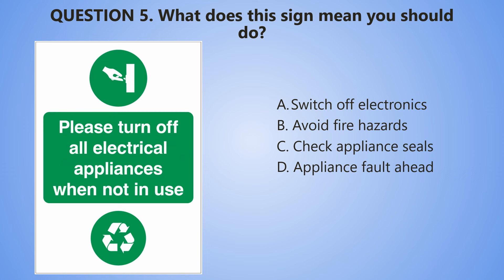Question number 5. What does this sign mean you should do? A. Switch off electronics. B. Avoid fire hazard. C. Check appliance seals. D. Appliance fault ahead.